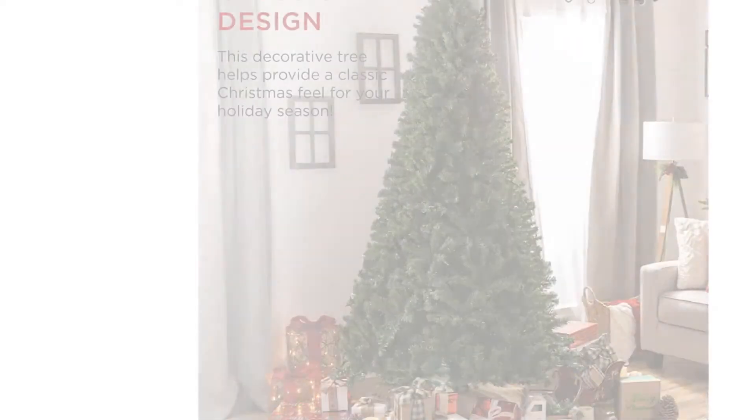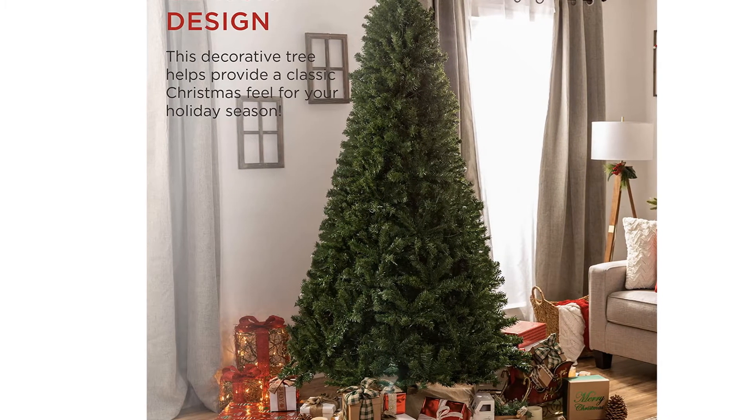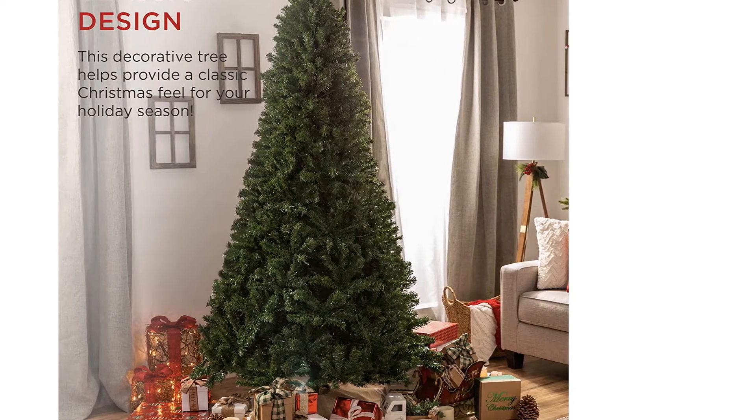There are many ways to decorate — accentuate different areas of your living space, office, or even a holiday party by customizing your tree with garland, lights, ornaments, and more.